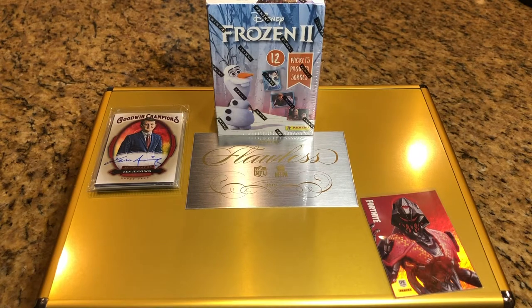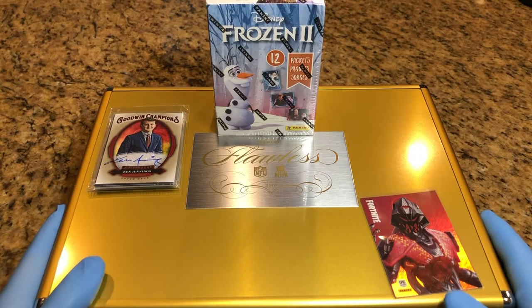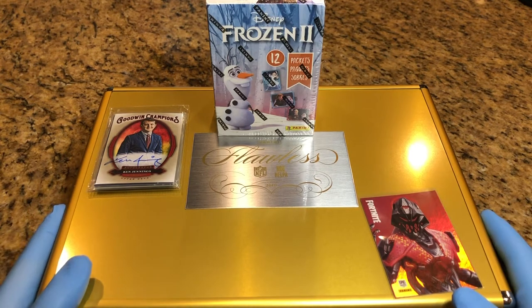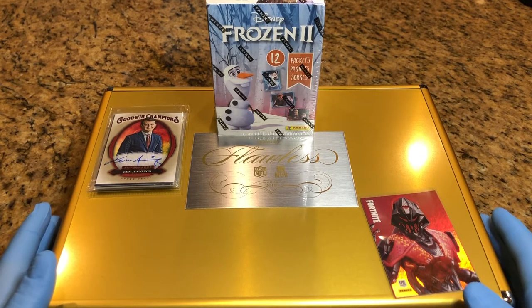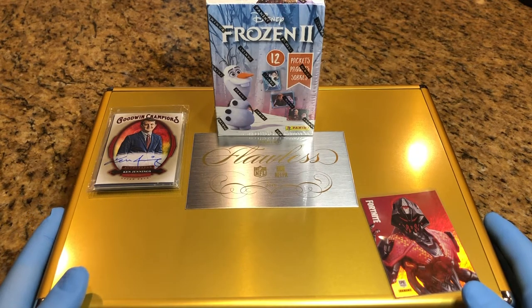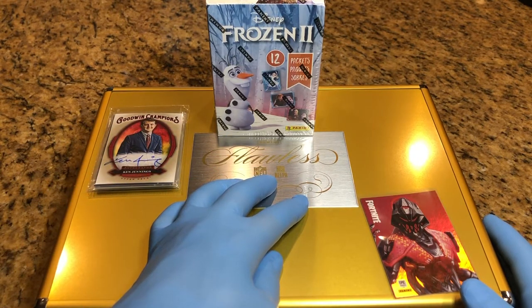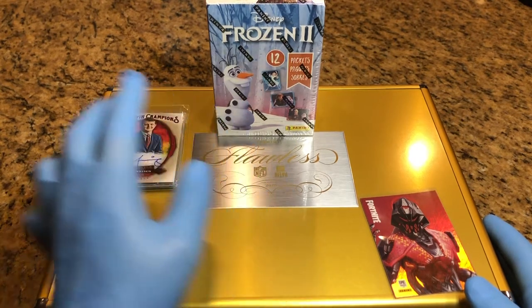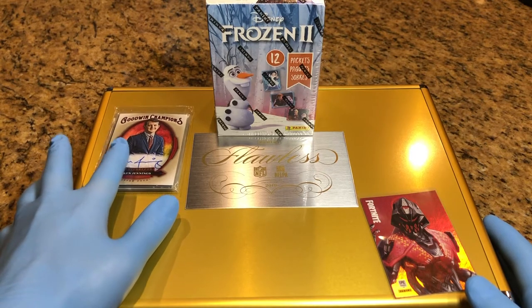I want to talk about this flawless briefcase you see right here. It's stuffed full of autograph cards, parallels, numbered cards, refractors, optichromes, all sorts of good stuff from NFL, NBA, MLB, Frozen, and we got some Fortnite cards, Star Wars, Garbage Pail — all sorts of good stuff. Leave a comment and you'll be entered into this drawing. In all our videos, you can leave one comment and we'll enter you in twice — once for the flawless briefcase drawing and once for our monthly giveaway. And there's five autos right here so far.